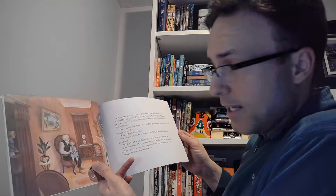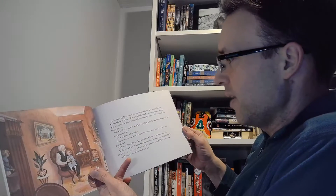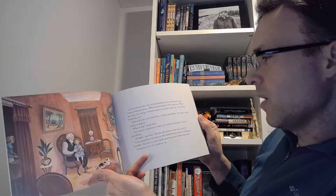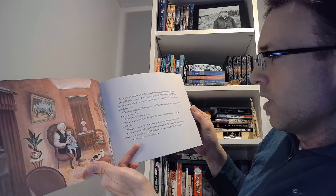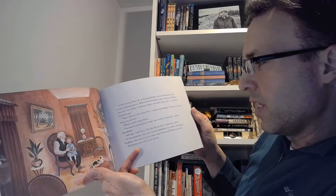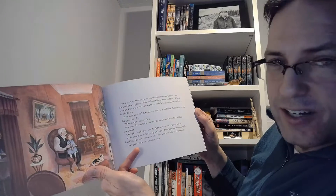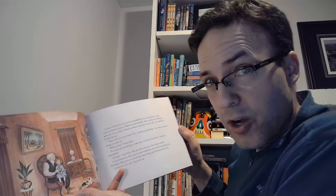In the evening, Alice sat on her grandfather's knee and listened to his stories of faraway places. When he had finished, Alice would say, 'When I grow up, I too will go to faraway places, and when I grow old, I too will live beside the sea.' That is all very well, little Alice, said her grandfather, but there is a third thing you must do. 'What is that?' said Alice. 'You must do something to make the world more beautiful,' said her grandfather. 'All right,' said Alice, but she did not know what that could be.